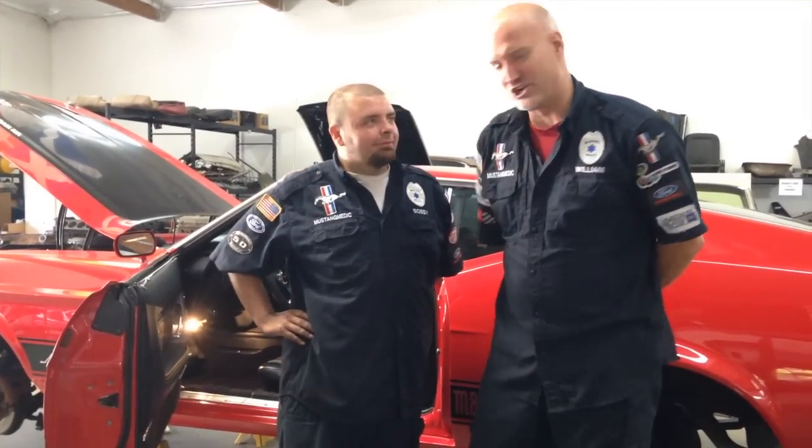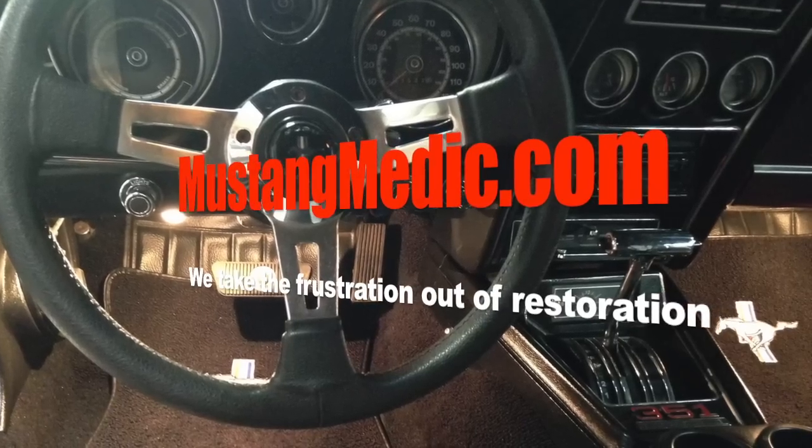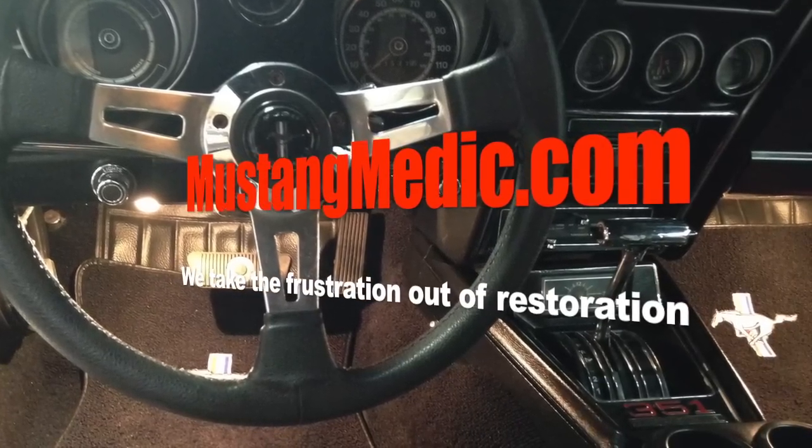We're always looking at what's the most efficient way to get the car done for you. We hope you enjoyed all the details — the good, the bad, the ugly. Rust is never good news, especially in your car, but overall she looks very nice. Thank you for having the car in here — I love this car, I love the '73. Thanks for watching, guys. Share your opinions with us, your accountability partners. We appreciate you. Here's another Mustang in the corral. Mustang Medic — MustangMedic.com — we take the frustration out of restoration.